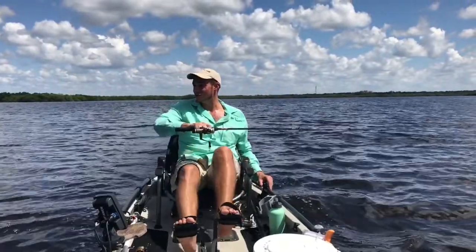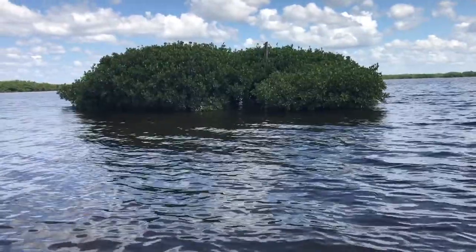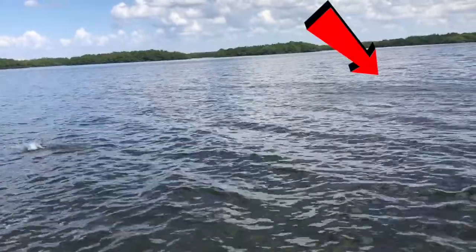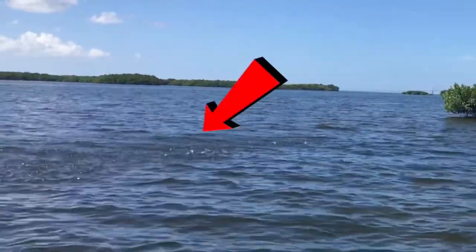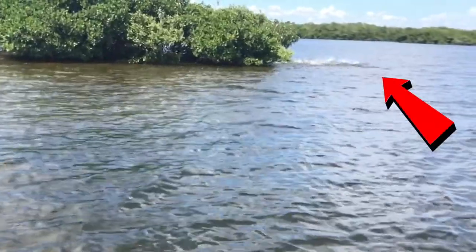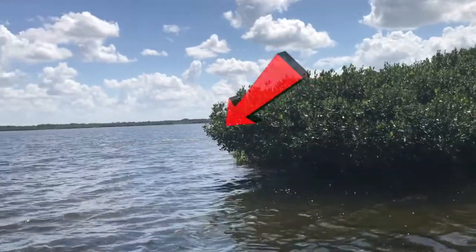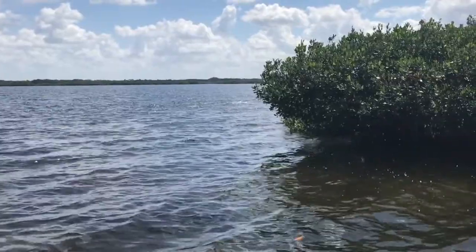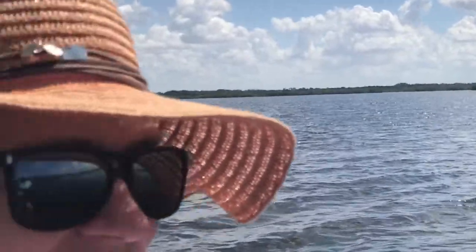So this is an area that I'd look for bait fish — around these little islands and keys here. Might be able to spot some. Oh, that's crazy!